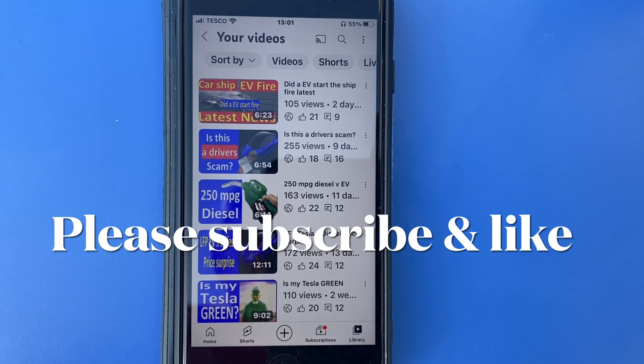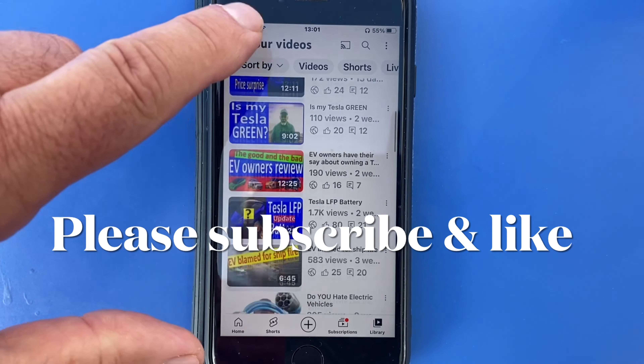Hello, thanks for joining me today. I'm Nigel. I hope you can take a look at some of my other videos. The thing is, driving a car will never be green, even if it is electric.